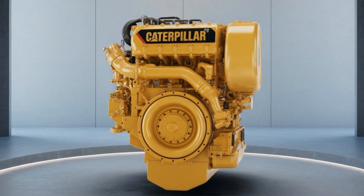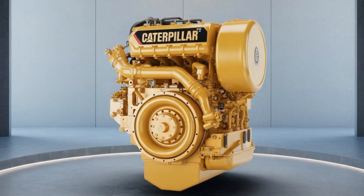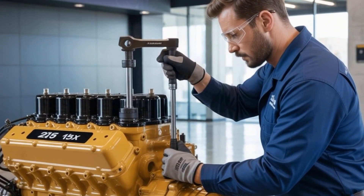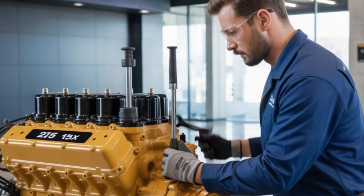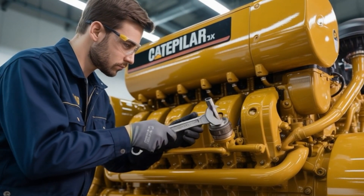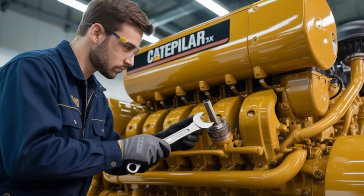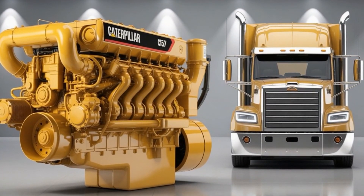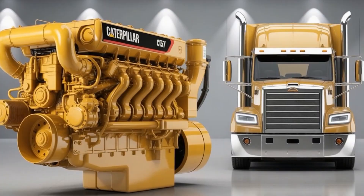Welcome to the future of diesel. This is the 2026 Caterpillar C15X engine, and it's not just a reboot — it's a revolution with pistons. Stick around because in just a minute, we'll reveal why this engine might outlive the electric hype, and the one feature that's quietly rewriting EPA rulebooks.